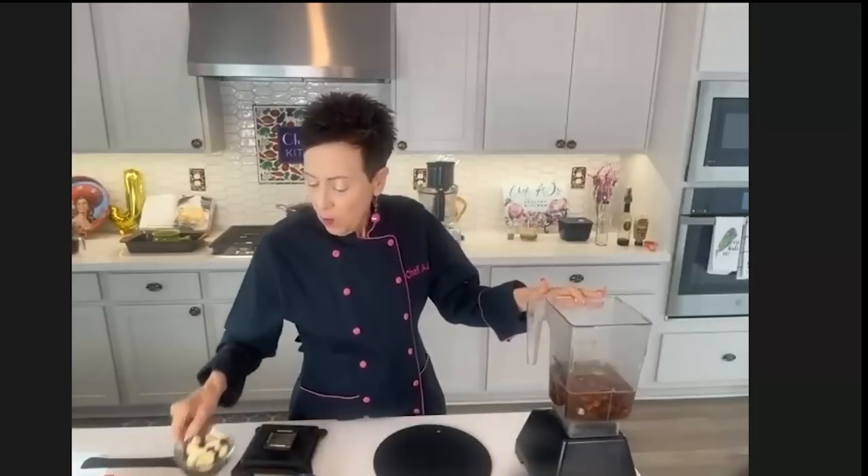I'm putting that in the blender with some deglet noor dates for sweetness. If you read a label of traditional jarred marinara sauce, it almost always has sugar — a half cup of traditional jarred marinara has more sugar than two Oreos. So instead of sugar, anytime I need sweetness I use dates. July 6th of this year I'll be 20 years off of sugar, except for fruit — the whole fruit, nothing but the whole fruit.